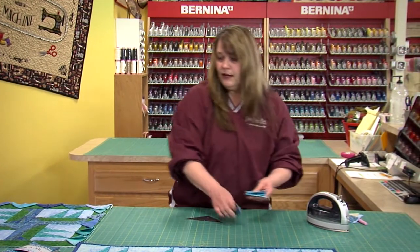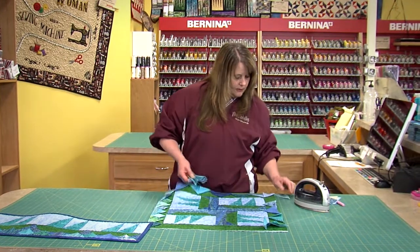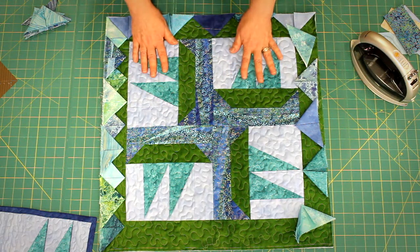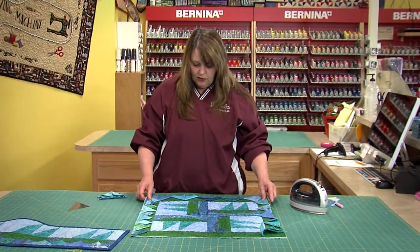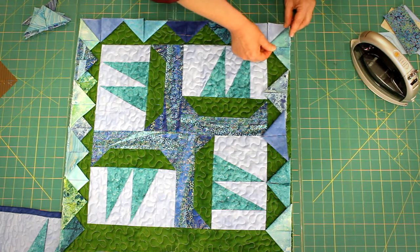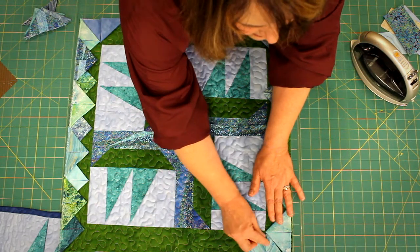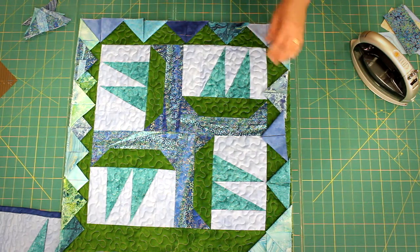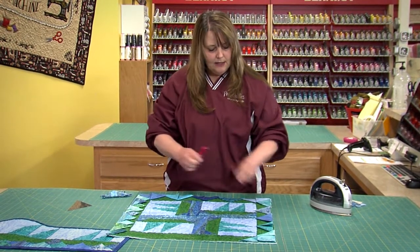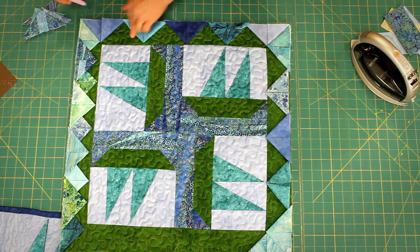We have our prairie points all pressed and ready to go, and I'm going to demonstrate on this block. This is simply the same block that we used, only set together this way so you don't even really know that these are sailboats — it's just kind of an abstract piece. What we're going to do to start off is line these up, and what we want to do is make these corners match up like this, so if we put another one over here we make sure they line up and then just make them fit — however many you need, overlapping a little bit.